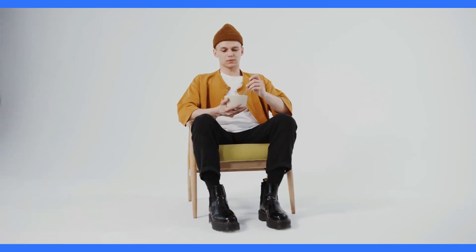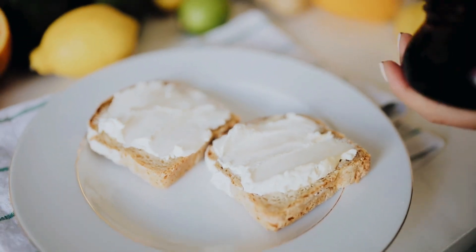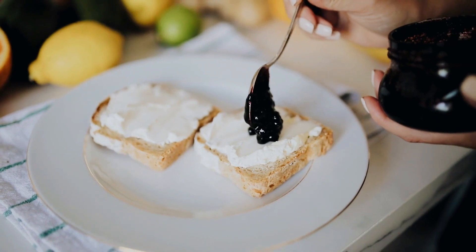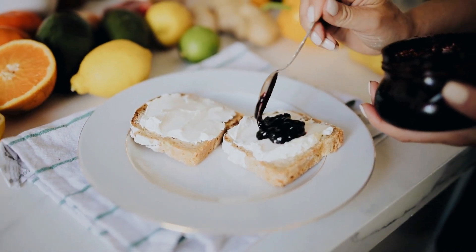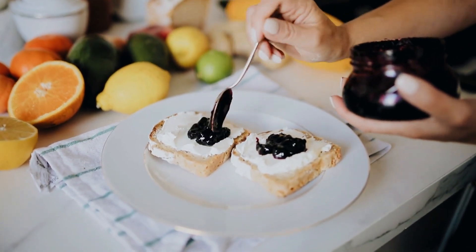Try it now and take your taste buds on a journey. Grilled cheese sandwiches are a timeless comfort food loved by people of all ages. In this cooking idea, we'll take the classic grilled cheese sandwich to new heights by introducing gourmet twists and flavors.